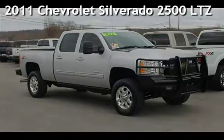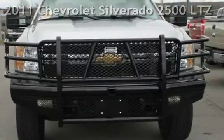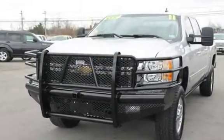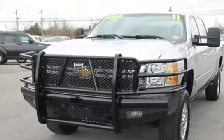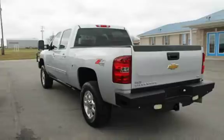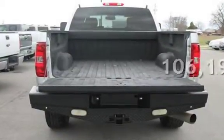Presenting a pre-owned 2011 Chevrolet Silverado 2500 LTZ. This 4-door truck has an 8-cylinder, 6.6-liter V8 engine, with 4-wheel drive, and an automatic transmission. This Chevrolet has less than 107,000 miles on the odometer.